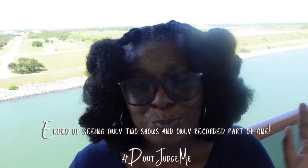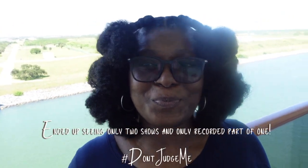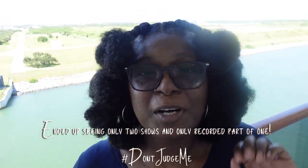Hey y'all, so we are finally moving on our way to our next destination. Today is a fun day at sea, so we are going to do some shows and stuff like that. Yeah, having some fun.